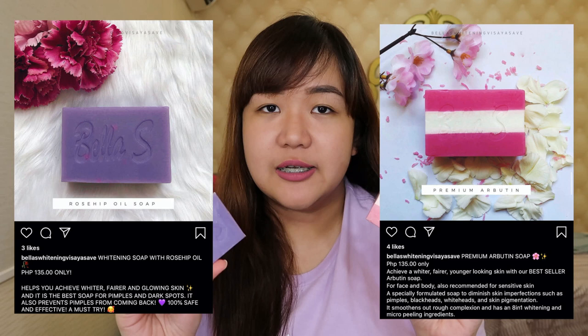I didn't include shampoo and stuff because this is really just how I do my skincare. First off, I have two soaps — this purple one is the whitening soap with rosehip oil, and this pink and white one is the premium arbutin soap, both from Bella Es. Bella Es is a big brand, and I ordered from a friend, Ate Dolly Jean. I'll leave her Instagram and Shopee accounts in the description box. I'll put a picture on screen showing their functions.